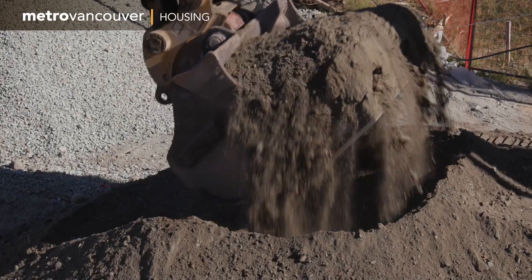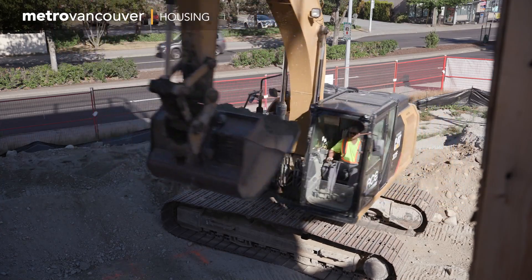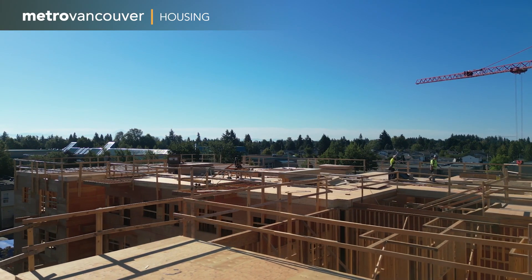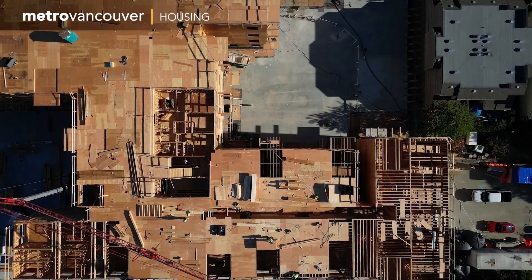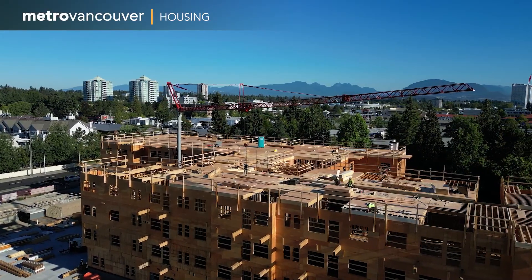To help meet the growing need for affordable housing in our region, Metro Vancouver Housing's 10-year plan has committed $190 million to renew existing housing and build new homes. As part of this commitment, we will be delivering 2,000 new and redeveloped affordable rental homes across the region over the next 10 years.